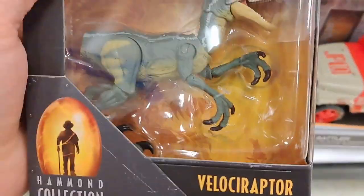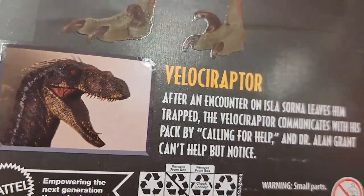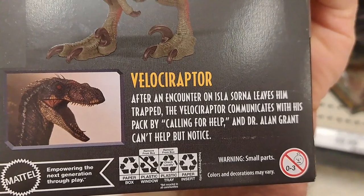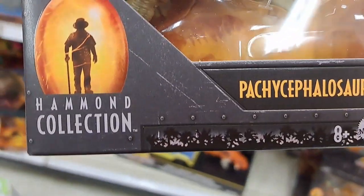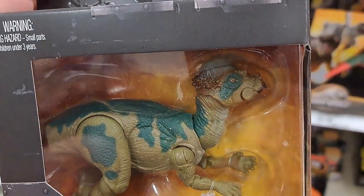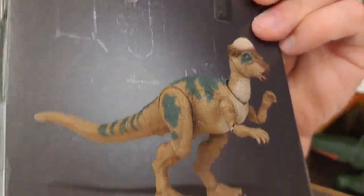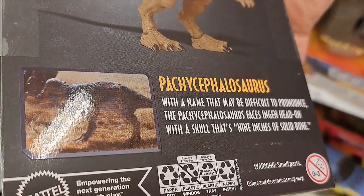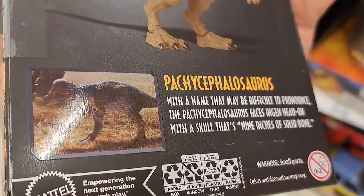We got some new Hammond Collection 30th anniversary figures. We got the Velociraptor — after an encounter on Isla Sorna leaves him trapped, the Velociraptor communicates with his pack by calling for help, and Dr. Alan Grant can't help but notice. We also got the Pachycephalosaurus — with a name that may be difficult to pronounce, the Pachycephalosaurus faces engine head-on with a skull that's nine inches of solid bone.